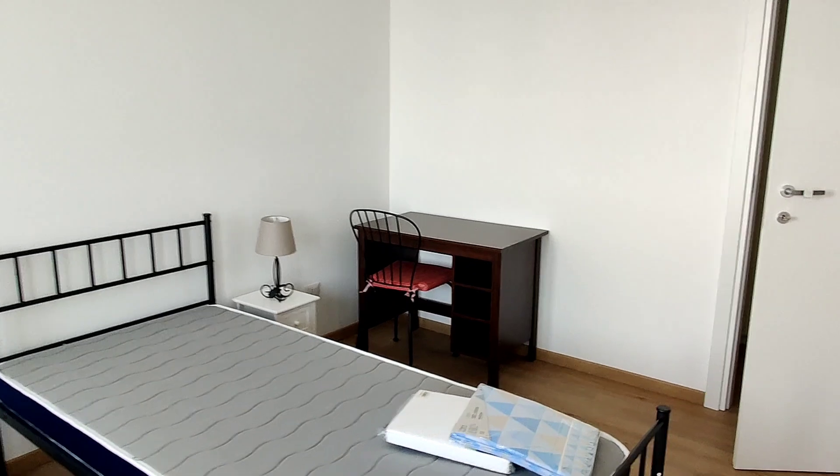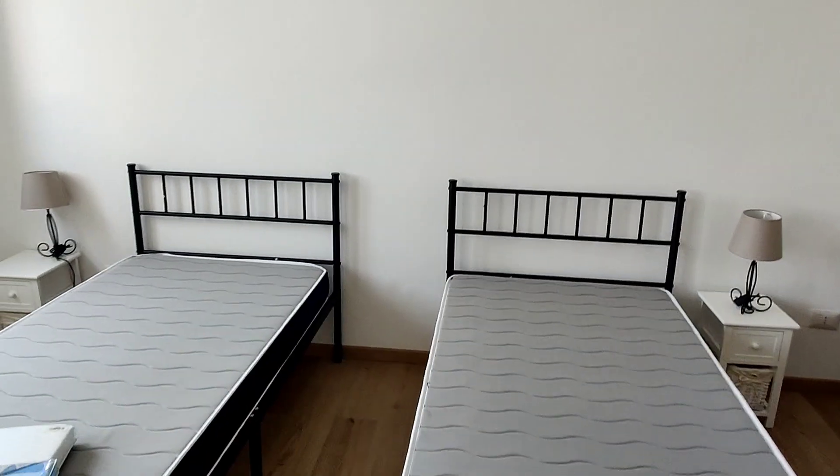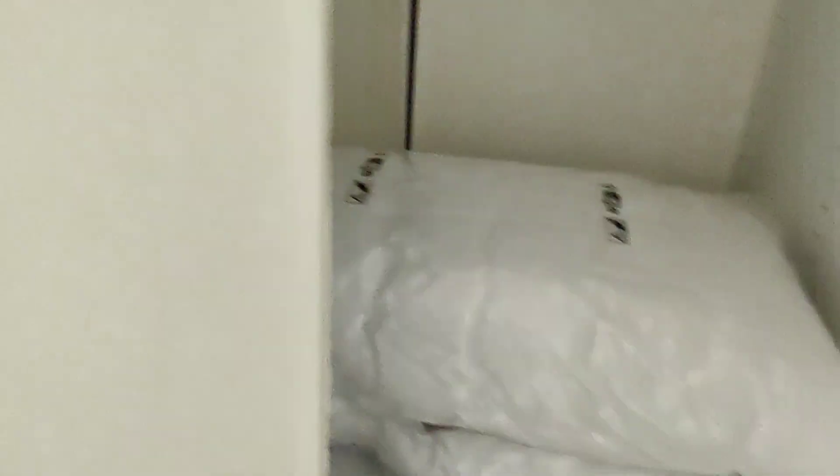So this is the bedroom — two single beds but you can have a double bed if you wish. And this is your wardrobe — it's very big. You have shelves here, plenty of space, you already have pillows also. Plenty of space, with some drawers too, and more shelves on the last door.